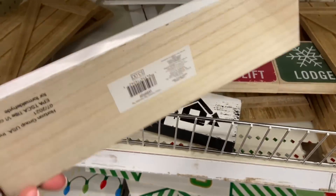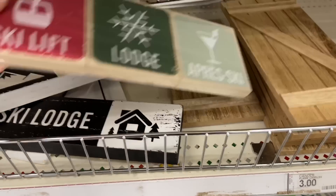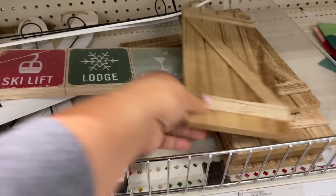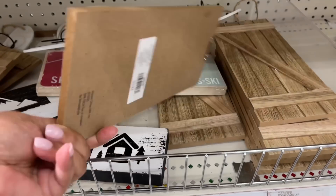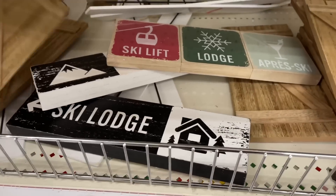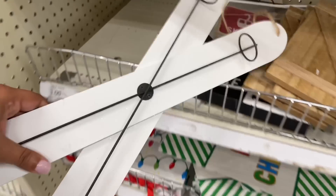They still have these — we've seen these before. These are three dollars, but it's still a winter vibe. Maybe for after Christmas, when you take down all the Christmas decor, you still want to keep the winter vibes going. You could do a little ski lodge moment — very cute.